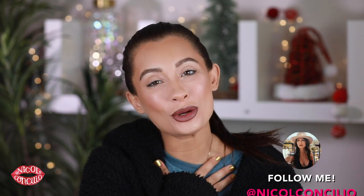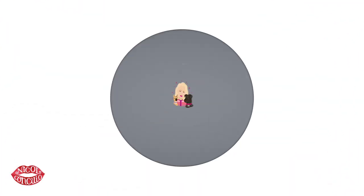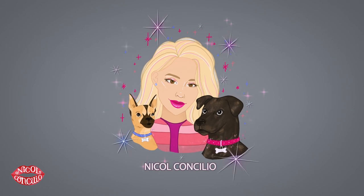Hey everyone, how you doing? If you are new here, I'm Nicole Concilio and welcome to the video. Before everybody asks in the comments because I know you're gonna want to know, the lipstick I'm wearing is Clinique and it's 07 blush.